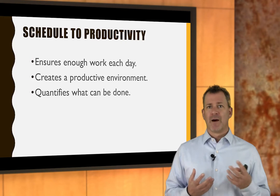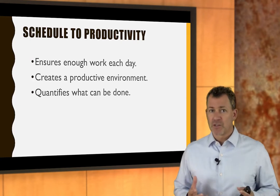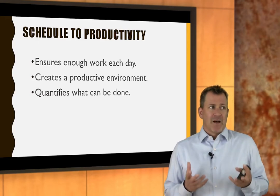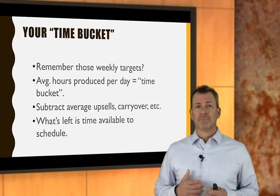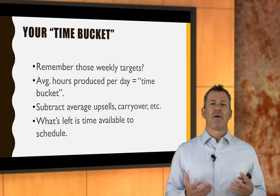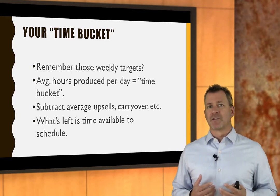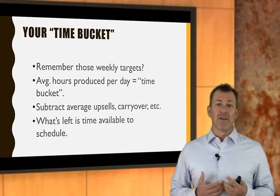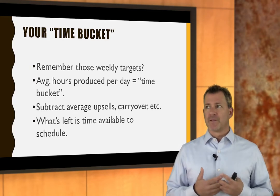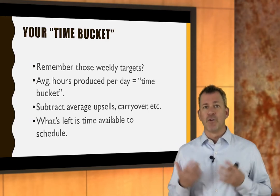You can actually quantify how much can be done. What is your target number of hours every week? Number of technicians times eight hours times number of days you're open will give you a target number of hours — that's what I call your time bucket. Maybe the reality is you are over 100% productive. You've got a stable full of high-power racehorses, and instead of producing 160 hours a week, four technicians can give you 200 hours a week. That's your time bucket.